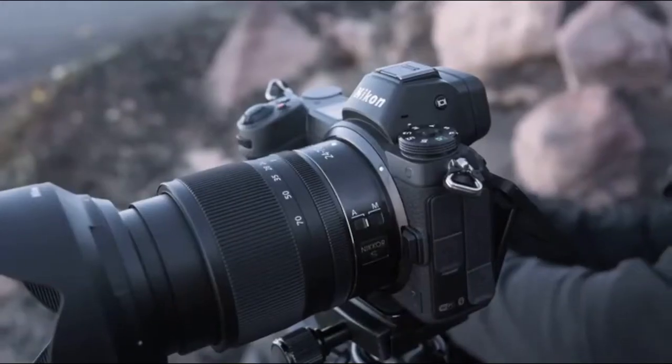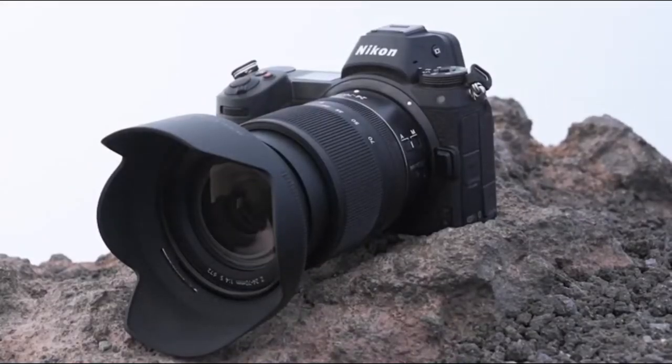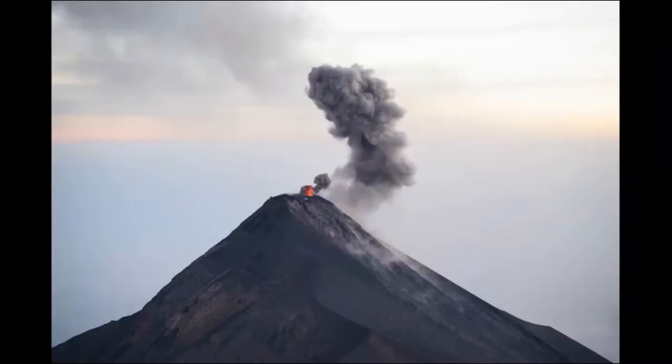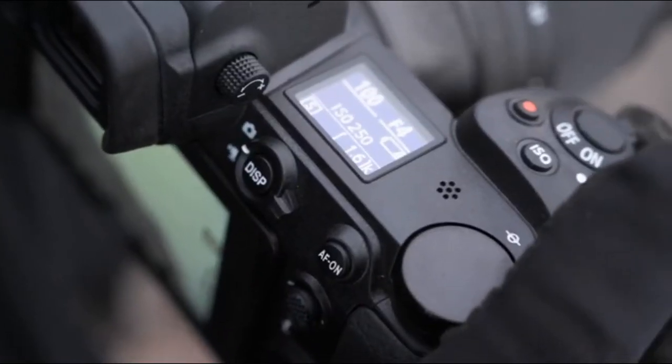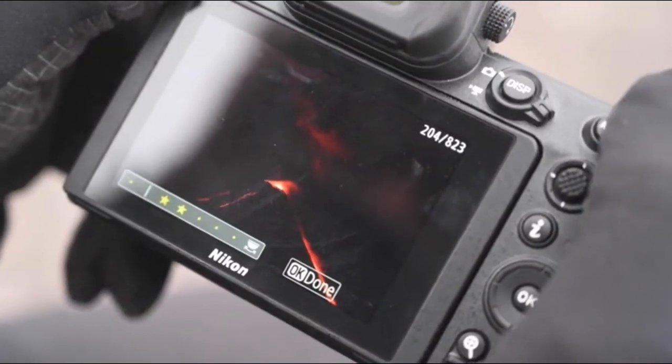The Nikon Z6 is a 24-megapixel full-frame mirrorless camera built around the brand-new Z-mount. Aimed at a wide base of photographers, the Z6 offers familiar DSLR-like handling, a highly detailed electronic viewfinder, and excellent image quality.